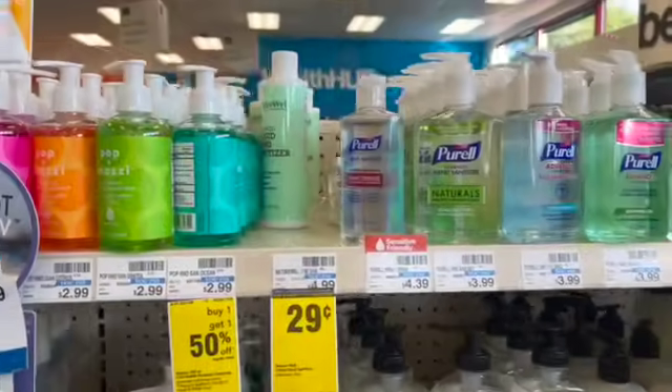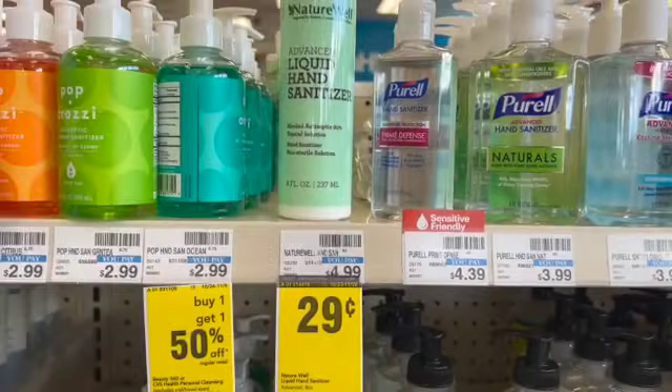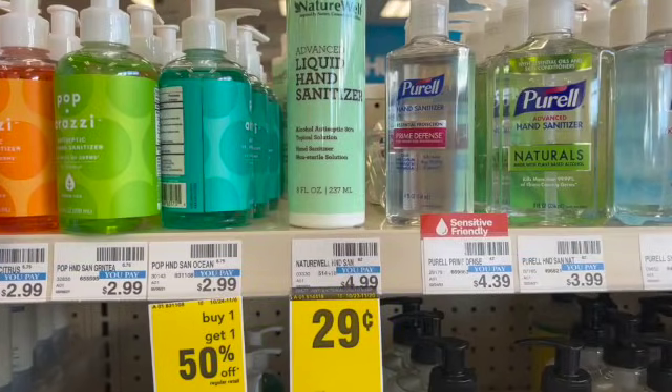Keep your eyes out for $0.29 hand sanitizer. There was this brand in my store as well as the Paparazzi brand in the travel and trial size, so if you need that for a stocking stuffer or whatever you want, these are great items to pick up.